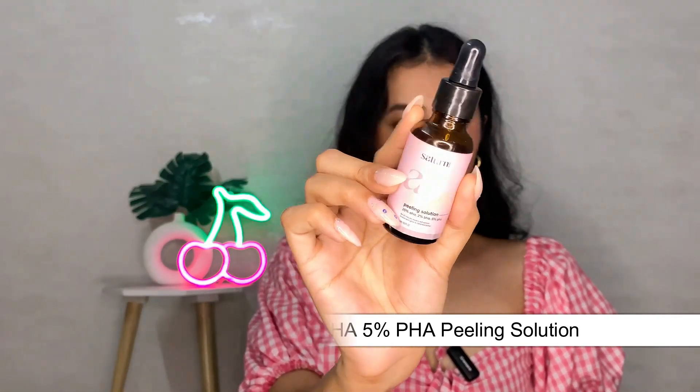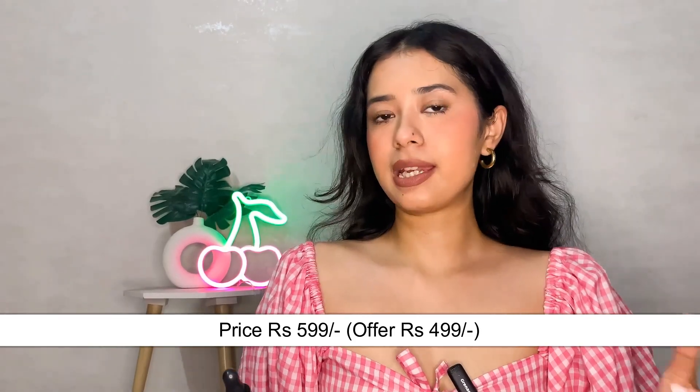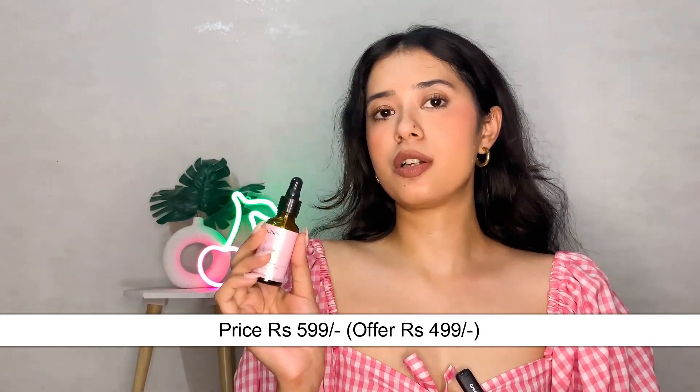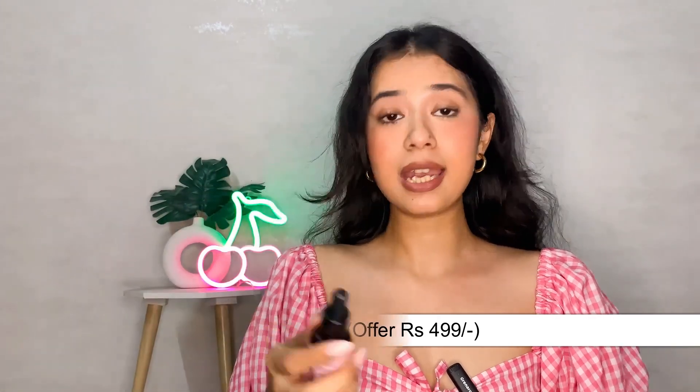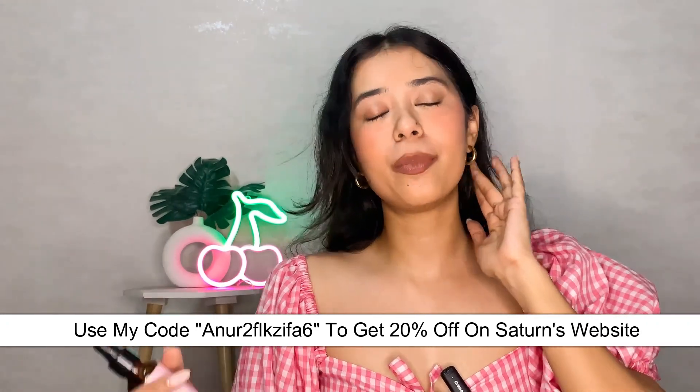This is what the beautiful product looks like. Now let's talk about the price — this one originally retails for 5.99, but on their website they are giving it for just 4.99, and you can use my coupon code flashing on your screen now for more discounts. I absolutely love using it on my hands especially, because they get more tanned from going back and forth to university, and that's when this came to the rescue.